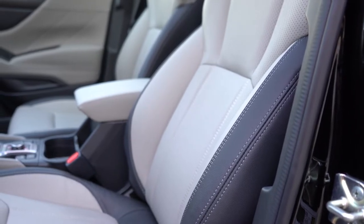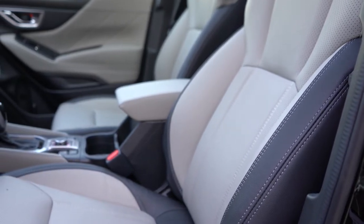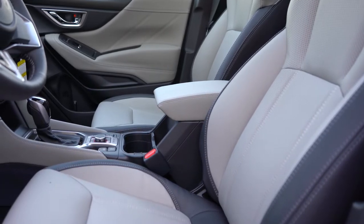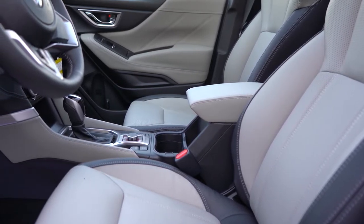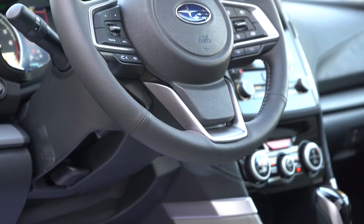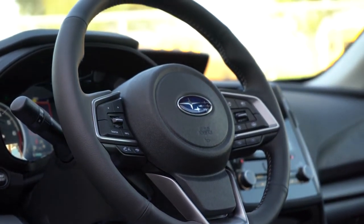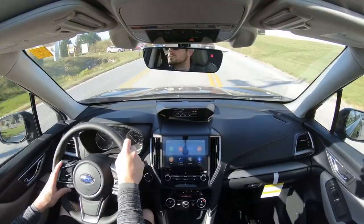Up front, the base trim has manually adjustable cloth seats. Power-adjustable front seats and heated front seats come with the Premium and up — that button is located just behind the shifter. The Sport gets sport cloth with orange stitching. Perforated leather seating comes with the Limited and Touring. Overall the seats are very comfortable. The steering wheel is tilt and telescoping, leather-wrapped from the Premium and up, and heated on the Touring — though that heated feature is also optional on the Limited we have today.